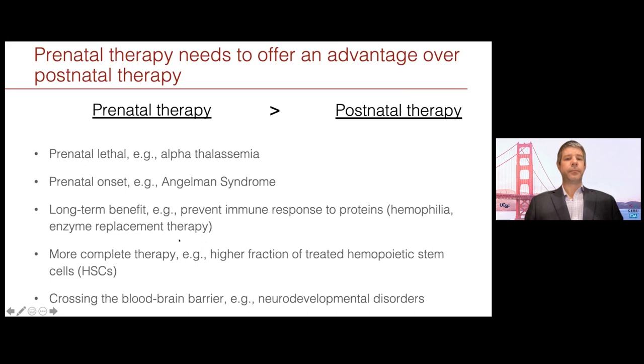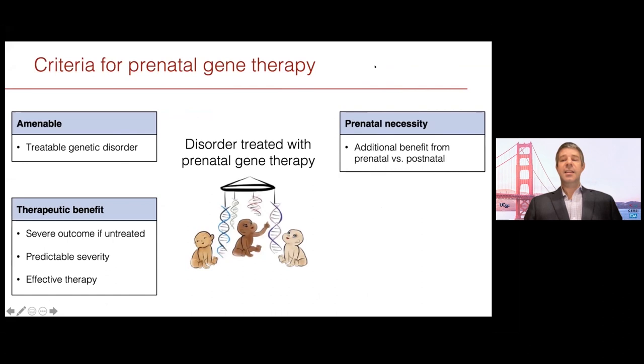Prenatal therapy can also lead to more complete treatment. Tippi gave the example of hematopoietic stem cells and the ability to treat more of them, leading to a more complete cure. And finally there's the benefit of crossing the blood-brain barrier. For neurodevelopmental disorders, this seems absolutely critical. This adds a third criterion: there needs to be additional benefit of prenatal over postnatal therapy.